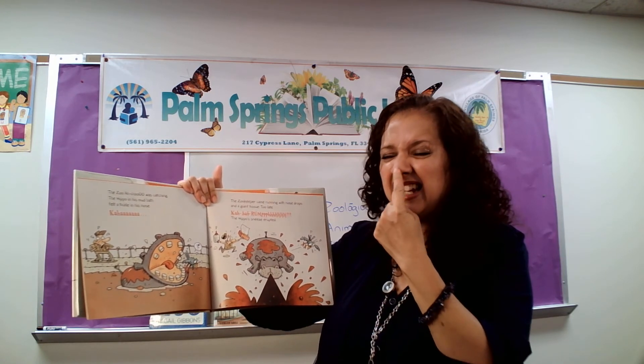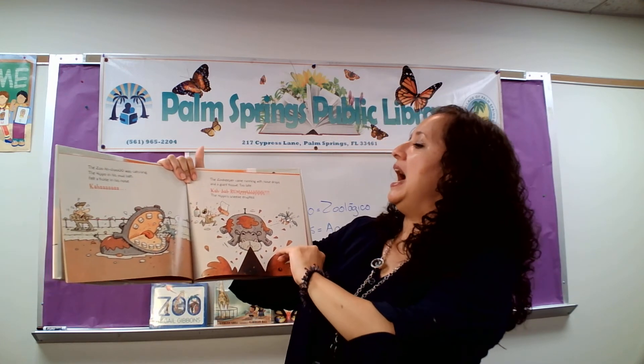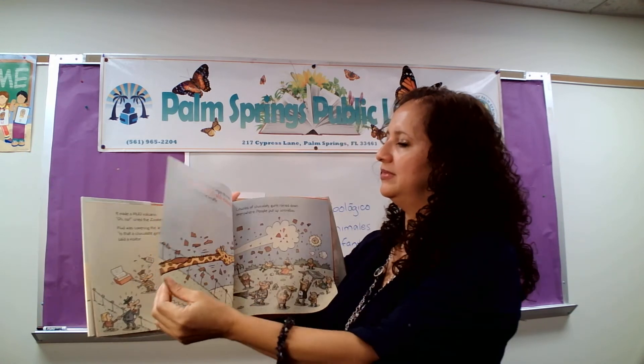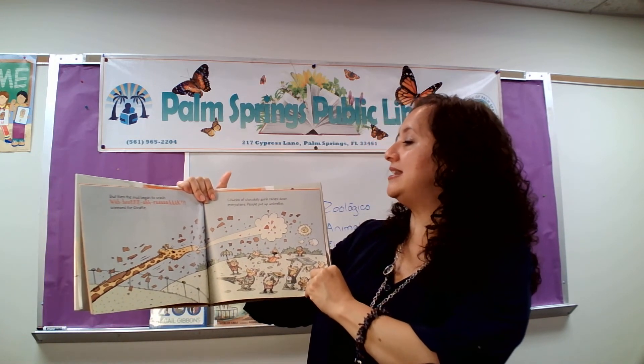Ka-ha-ha! The zookeeper came running with nose drops and a giant tissue. Too late. Ka-ba-wa-hoo-hoo! The hippo's sneeze erupted. It made a mud volcano. Oh no! Cried the zookeeper. Mud was covering the animals. Is that a chocolate giraffe? Said a visitor. But then the mud began to crack. Wa-hee-ah! Sneezed the giraffe. Chunks of chocolatey gunk rained down everywhere.